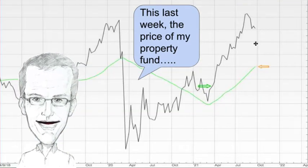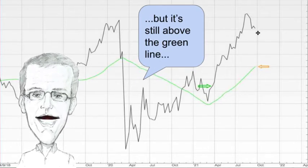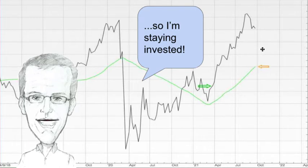Let's look at property next. This last week the price of my property fund fell very slightly, but it's still above the green line so I'm staying invested.